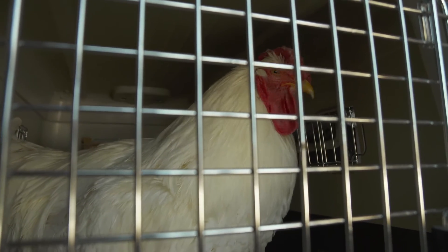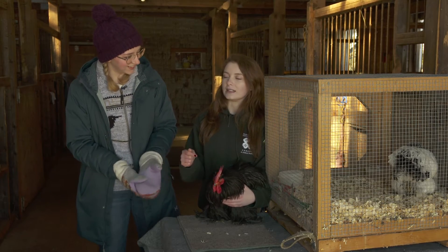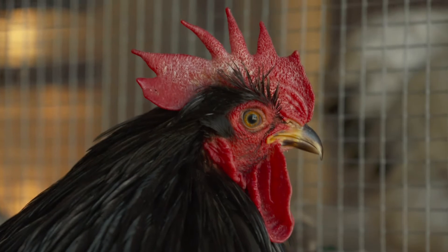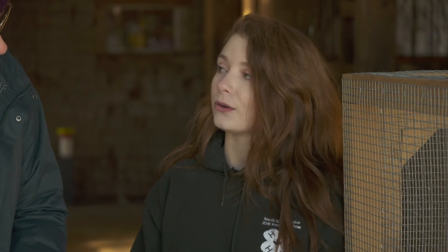So you take them to shows — does that mean there are like diva chickens and chicken drama? This one, he's a diva. He definitely needs his spa day. What is a chicken spa day? Well, to get ready for the show and the petting zoos that we do, we need to give him a bath and trim his toenails.